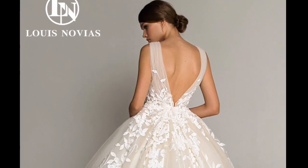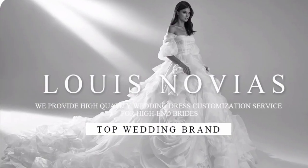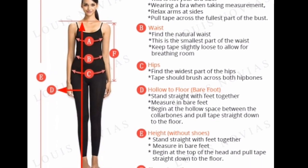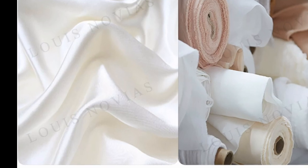2. It features beautiful beading and embroidery. The Louis Novia's Wedding Dress is adorned with beautiful beading and embroidery. The beading is intricate and detailed, and the embroidery adds a touch of elegance. The beading and embroidery are also durable and will not easily fade or fall off.